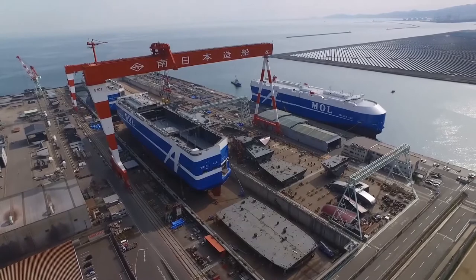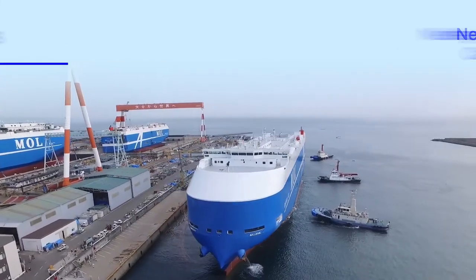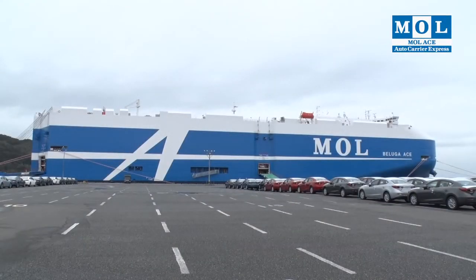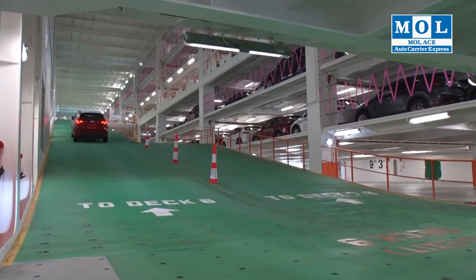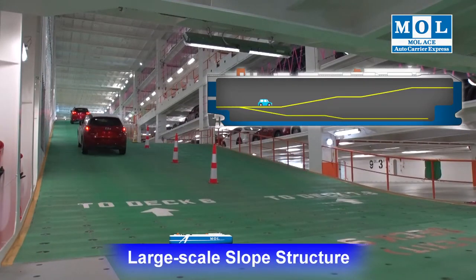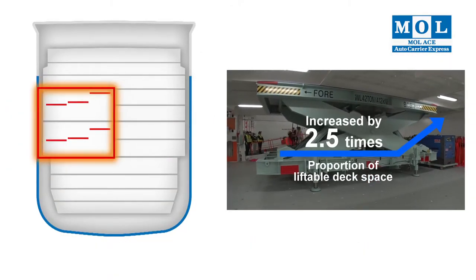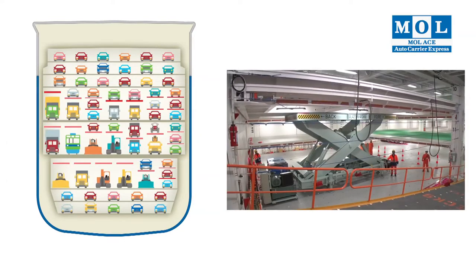And now, MOL ACE unveils its cutting-edge Car Carrier, MOL's newly designed Flexi Series. MOL reviewed the fundamental design of the car carrier in anticipation of a new era. On earlier ships, cargo could move up and down only by following a spiral ramp. With the Flexi Series vessels, the ramp was redesigned for smoother loading and unloading with a straight-line, large-scale slope structure. The proportion of liftable deck space increased by about 2.5 times compared to current vessels, and the total number of decks increased from 12 to 14, providing greater flexibility to accommodate vehicles of different sizes.